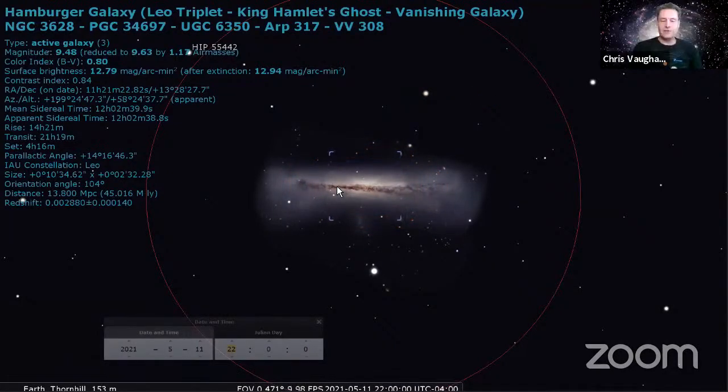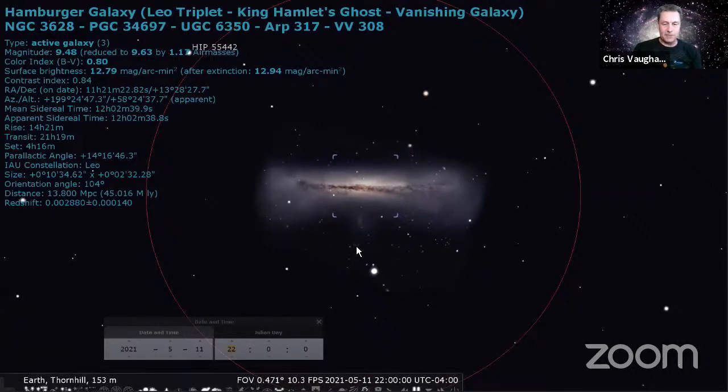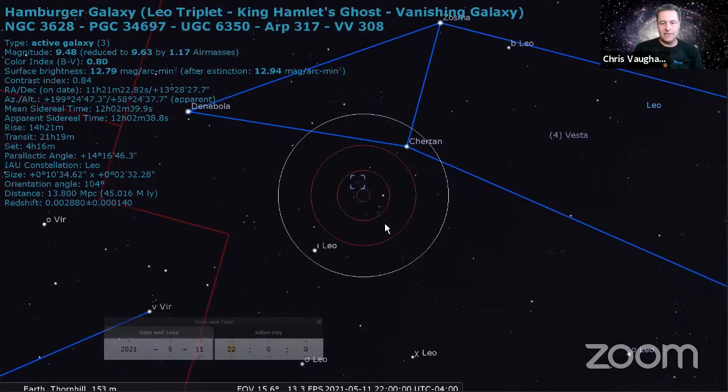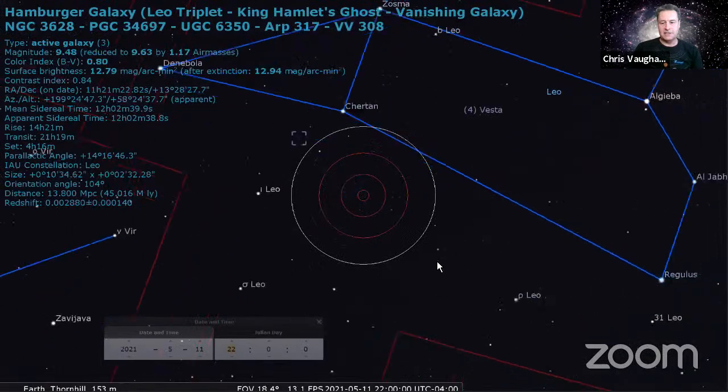If you have a good, dark sky and good transparency, you should be able to make out some hint of its shape, and you might be able to see the dark lane that divides the core into two halves, north and south. So that's the Leo Triplet - relatively easy for beginners to find using these bright stars.